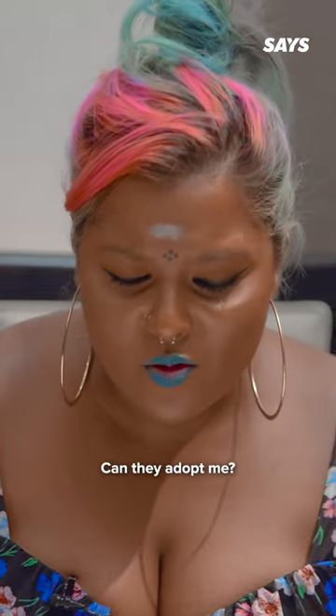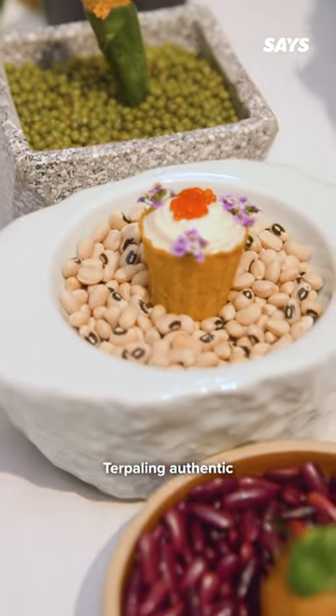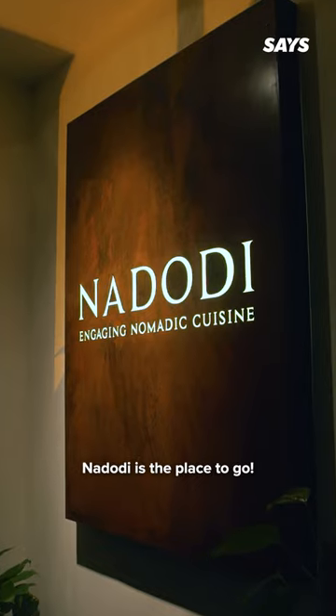I want the chefs to adopt me. They're going to adopt me. They're so good. If you want to know how thrilling, authentic South Indian Sri Lankan flavors and food tastes like, Narodi is the place to go.